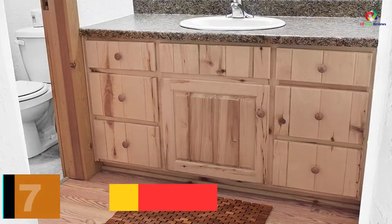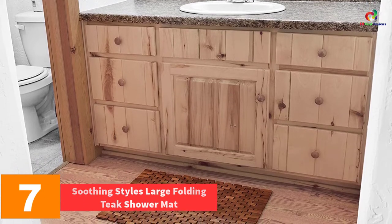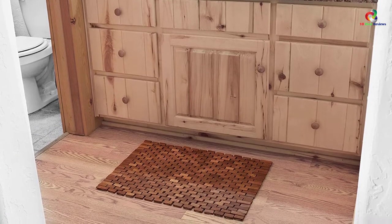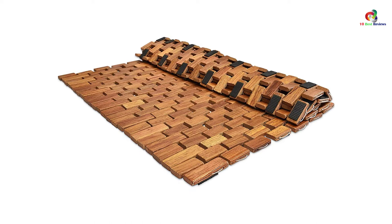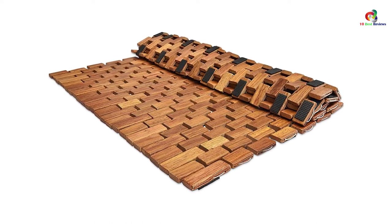At number 7, we have the Soothing Styles Large Folding Teak Shower Mat. To match your home decor with a classic and unique bamboo bath mat, the Soothing Styles Large Folding Teak Shower Mat is the best way to go. This is a unique bath mat that is handcrafted with over 100 pieces of recycled teak wood, making it eco-friendly and keeping your legs from pooling out of the water. It keeps you warm whenever you are stepping on it, while the design improves your bathroom decor.